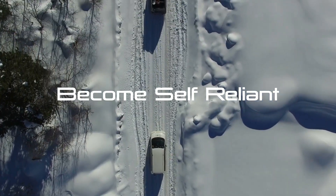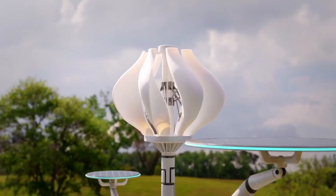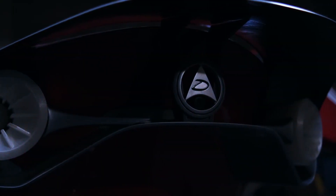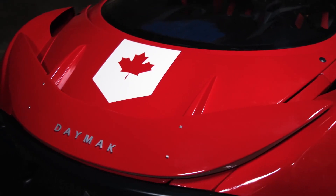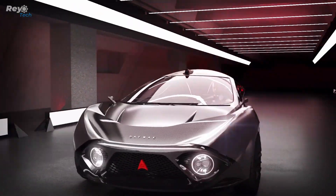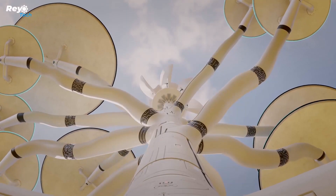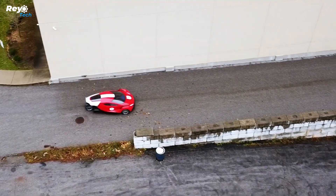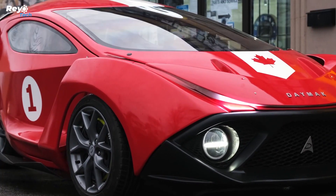Number 14: Crypto Solar Tree. Daymak, a Canadian light electric vehicle manufacturer, has unveiled the capacity to mine cryptocurrency using solar energy — a long-held desire for crypto miners. Daymak announced the creation of the Daymak Spiritus, the world's first electric car capable of generating cryptocurrency when parked.